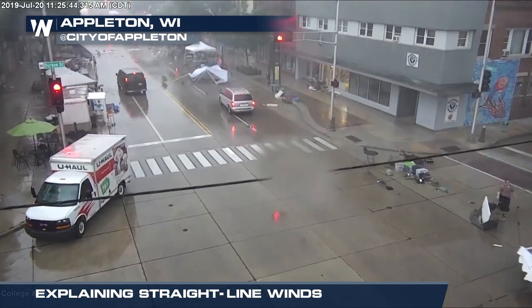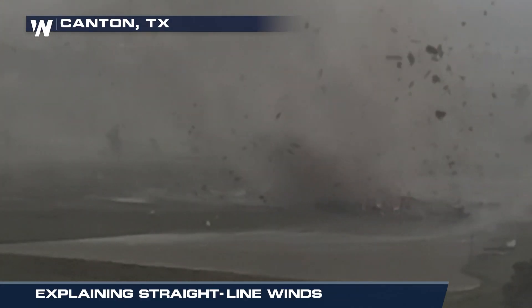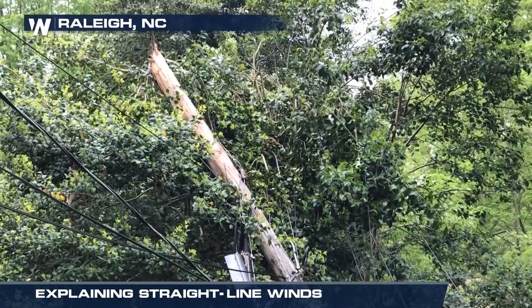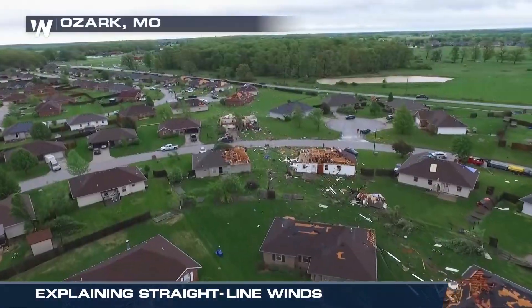Downbursts are different from winds associated with a tornado. Instead of winds flowing out of the storm, with a tornado, winds flow into it. After the storm, local National Weather Service offices will conduct storm surveys to look for circulation to determine if it was a straight-line wind event or a tornado.